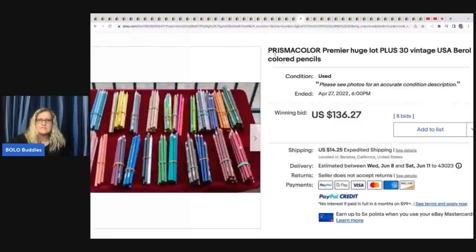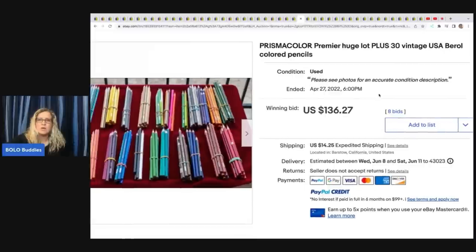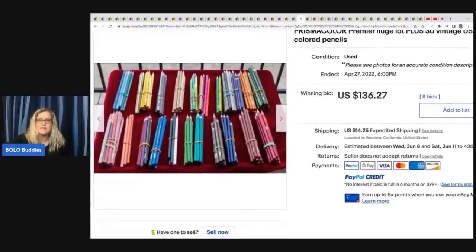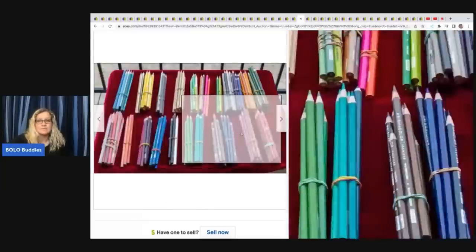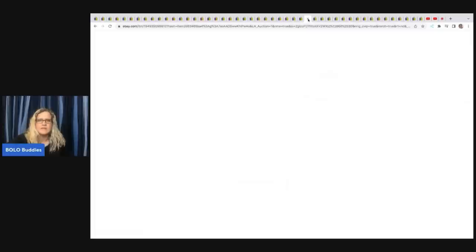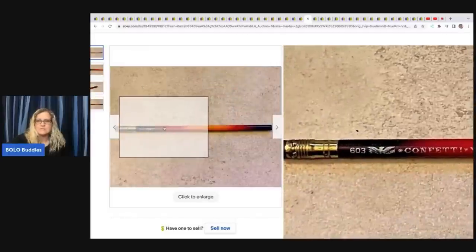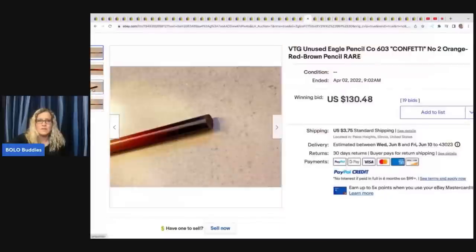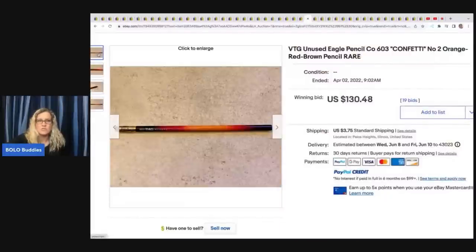The next item is this Prismacolor Premier Huge Lot of 30 Vintage USA Barrel Colored Pencils — $136.27 for these colored pencils that are pre-owned, different lengths. Definitely a bolo. This one here is an unused Eagle Pencil Confetti No. 2, Orange Red Brown Pencil, rare. You can see it says 603 Confetti Eye Eagle Pencil right there — this is why some people who know this market look for this stuff. $130.48 plus shipping. Anybody know why that's so special? Let me know in the comments.